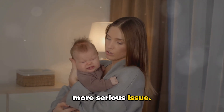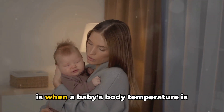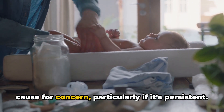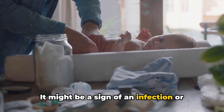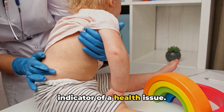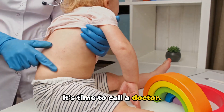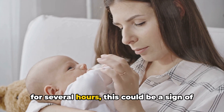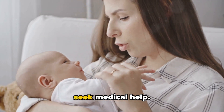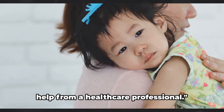Sometimes a baby's cry could indicate a more serious issue. It's crucial to pay attention to signs that could suggest a health problem. These might include a high fever, vomiting or diarrhea — particularly if persistent — which could be a sign of an infection or other medical condition needing immediate attention. An unusual rash is another potential indicator, especially if it's spreading quickly or comes with other symptoms like fever or irritability. And lastly, if your baby is inconsolable for several hours, this could be a sign of discomfort or pain. In all these cases, it's paramount to seek medical help. Trust your instincts — you know your baby better than anyone else — and don't hesitate to seek help from a healthcare professional.